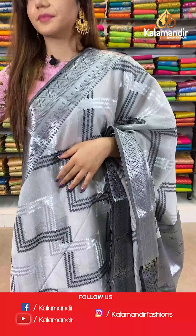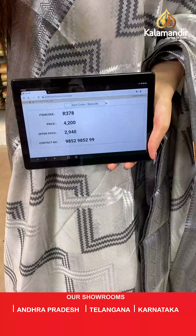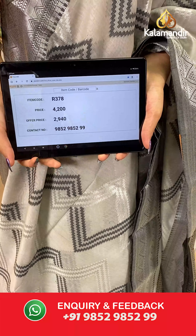The item code is R378, the actual price is ₹4200 and the offer price is ₹2940. To place your order, send us on number 9852985299.